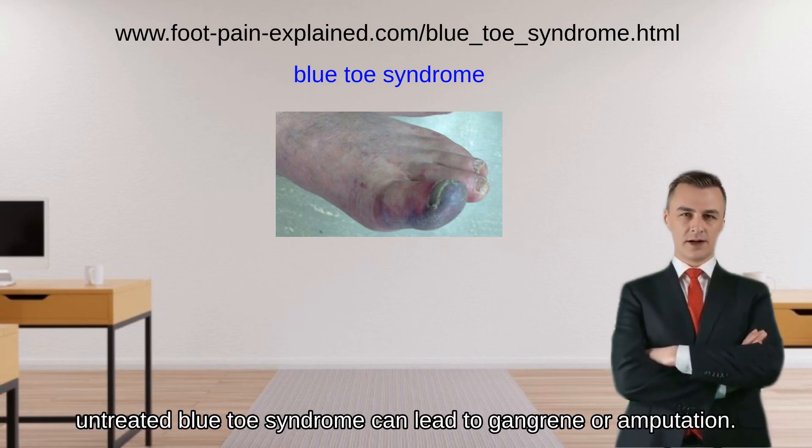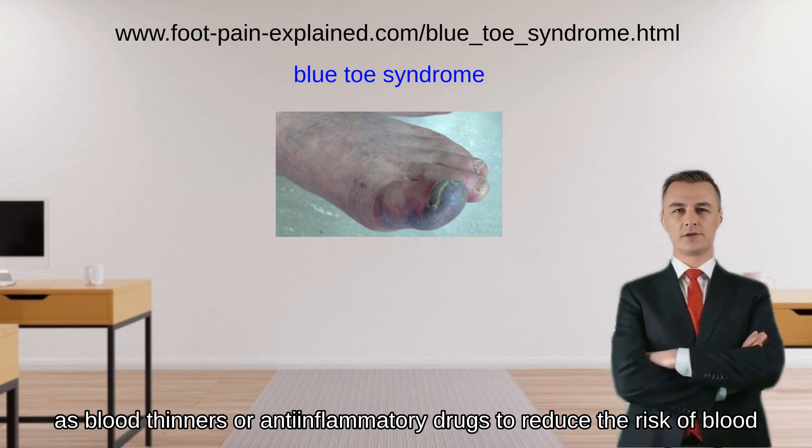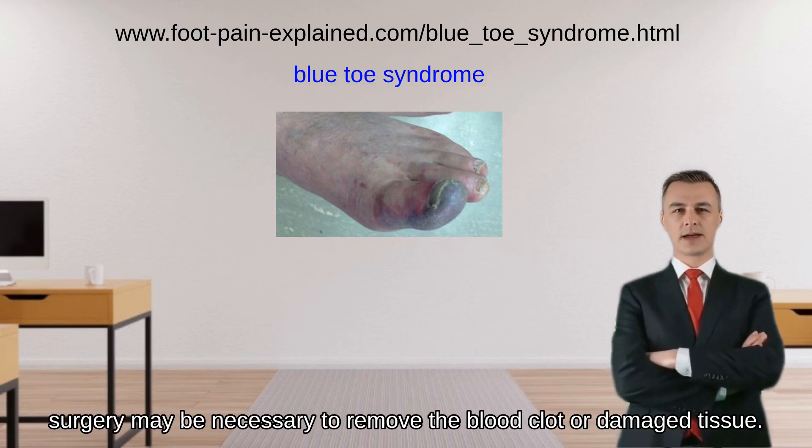In some cases, untreated blue toe syndrome can lead to gangrene or amputation. Treatment typically involves medication, such as blood thinners or anti-inflammatory drugs, to reduce the risk of blood clots and improve blood flow. In some cases, surgery may be necessary to remove the blood clot or damaged tissue.